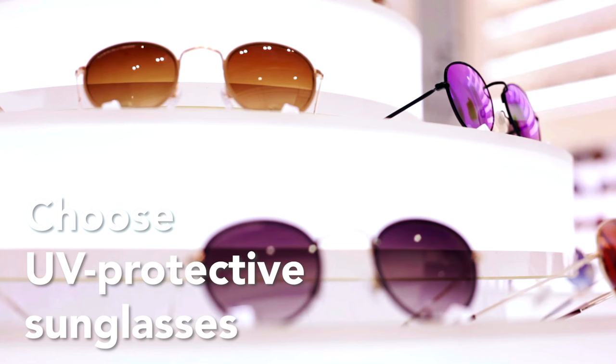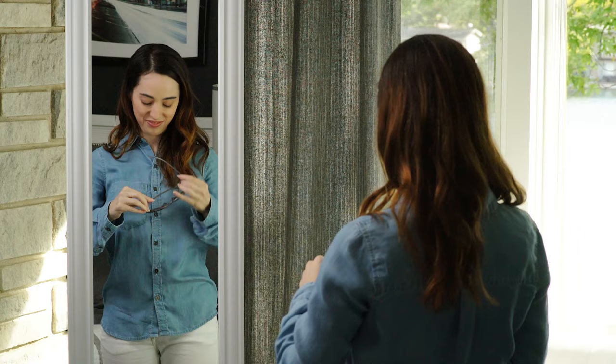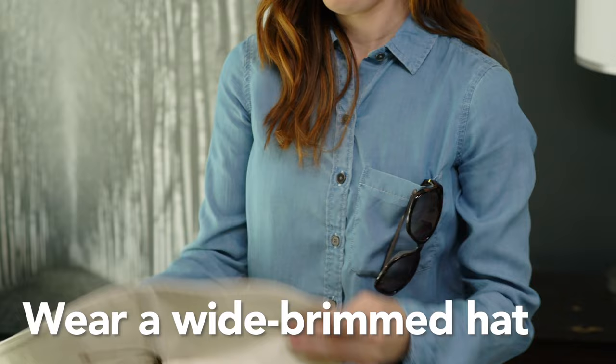Sunglasses are another important part of your sun protective wardrobe. When buying sunglasses, always look for lenses that offer UV protection. Make sure to check the label before purchasing, since lenses that appear dark do not necessarily offer UV protection.